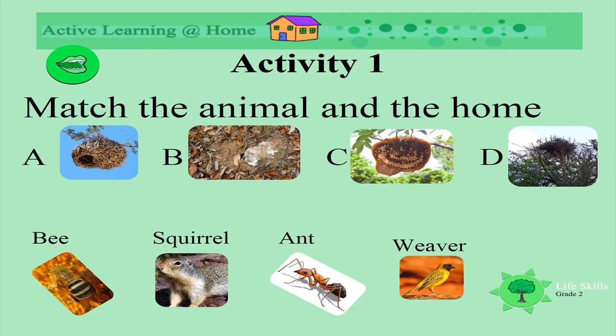And what about this one? These little animals sometimes live in holes in trees, and some kinds make these nests. What animal is this? Yes, it's a squirrel. Well done!